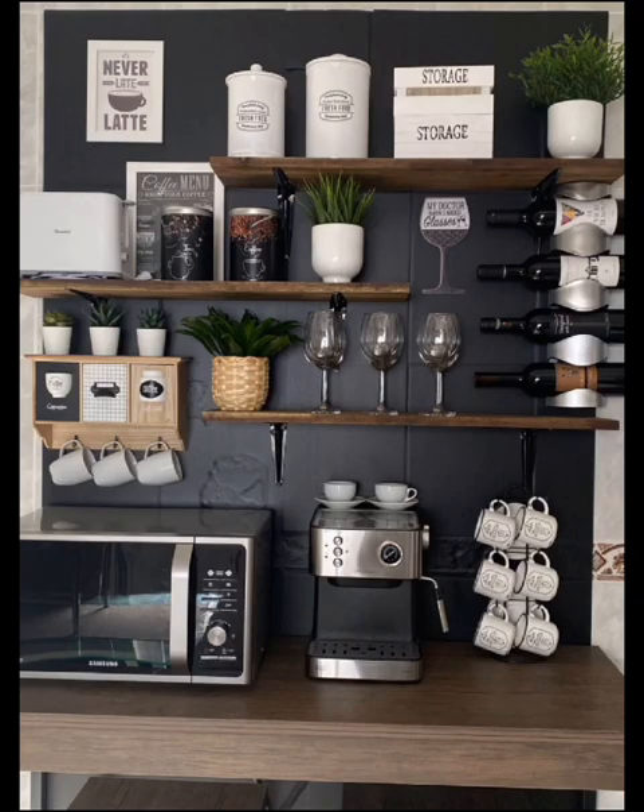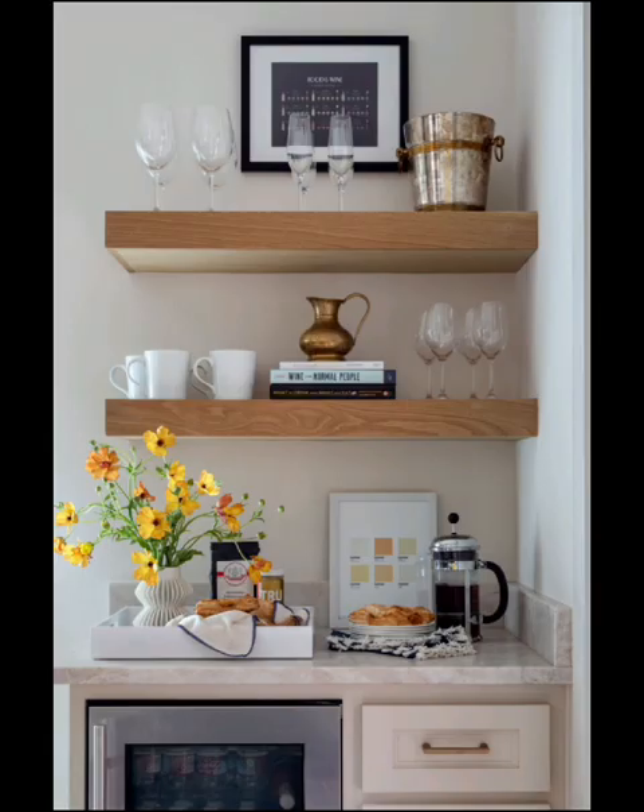Discover how to choose the perfect location for your coffee bar, whether it's in the kitchen, dining room, or a dedicated coffee nook. We will discuss the importance of convenience and ambience.